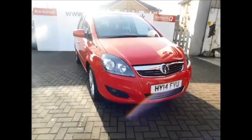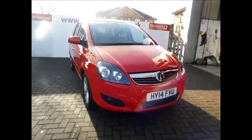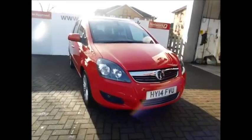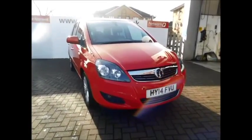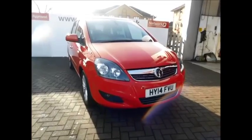Welcome to NAV Vauxhall. Here today we have a lovely Vauxhall Sephira 1.7 diesel, Model Design NAV, finished in the color red. As you can see, the car is finished in red and is on a 14 plate with a warranted mileage of 27,000 miles.